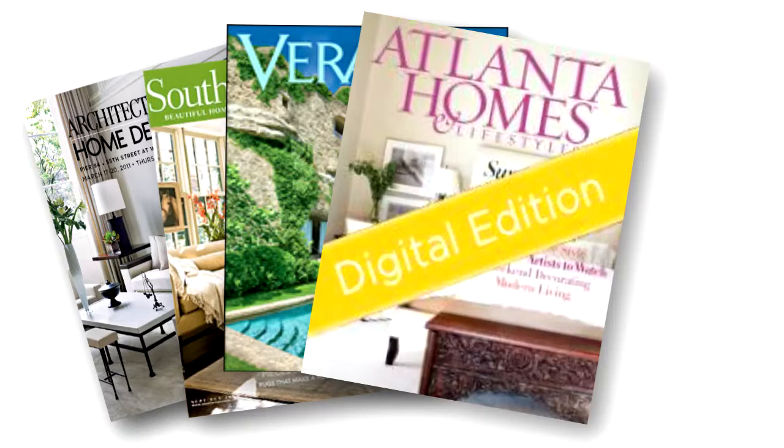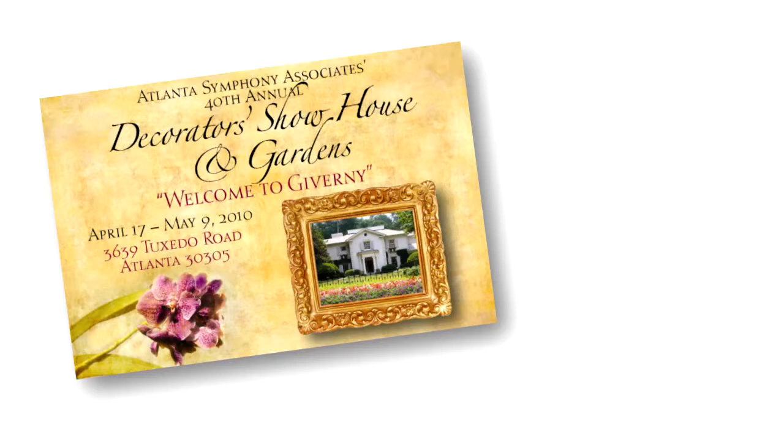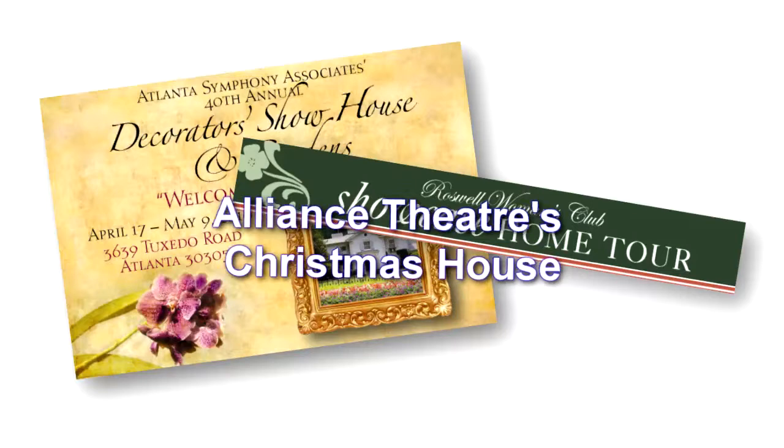In addition to magazines, going to home tours in your area can help spark additional ideas. A few of the most popular home tours around Atlanta are the Atlanta Symphony's Decorators' Show House and Gardens Tour, the Roswell Women's Club Showcase Home Tour, and the Alliance Theatre's Christmas House. Plus, you can check your local community for a tour of homes in your area.